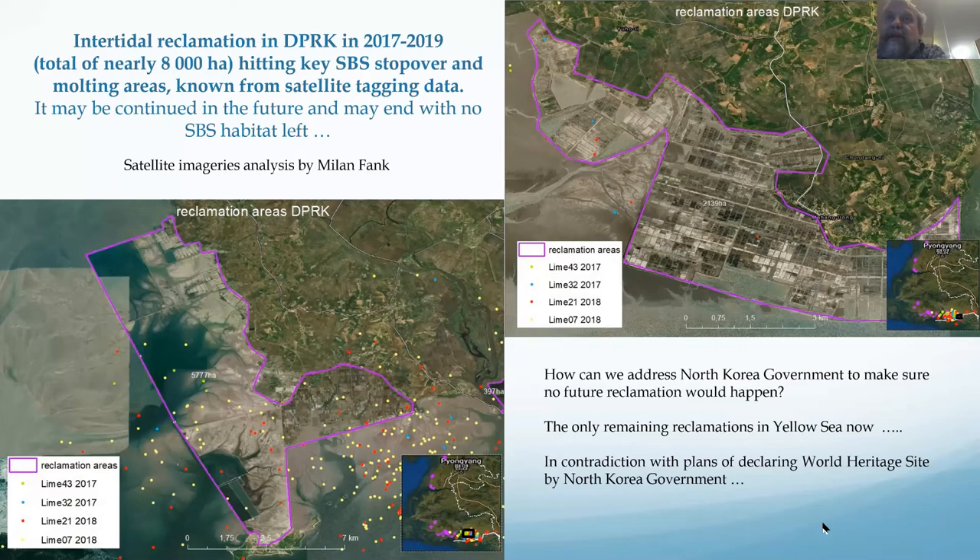North Korea is the most difficult country on the flyway because you simply can't get there. Luckily, satellite imagery gives a good impression of what's going on — we can see a lot of habitat change. It's the only country where reclamation is still going on. North Korea had the lowest percentage of reclaimed habitat in the Yellow Sea — the best untouched part in terms of intertidal safety — but unfortunately that's no longer the case. We presume it's connected to Chinese development companies. We need to find a way to build a dialogue with the North Korean government, hopefully in collaboration with Chinese colleagues.